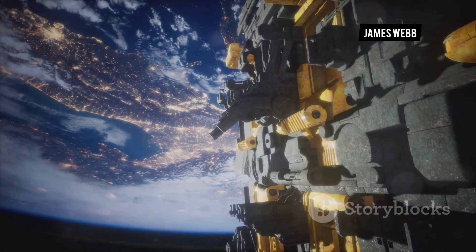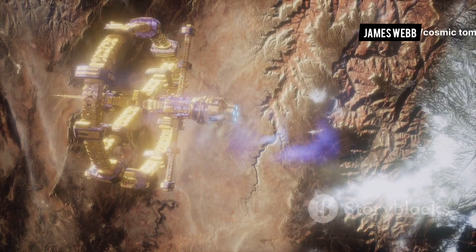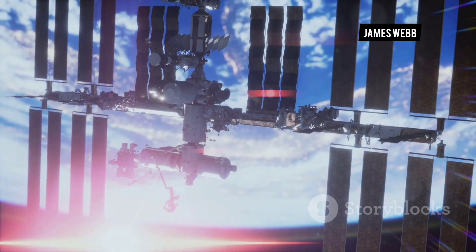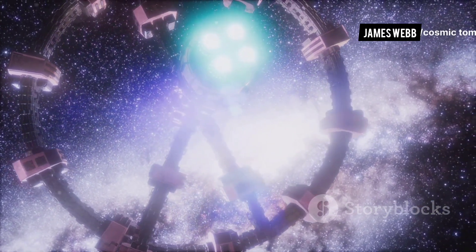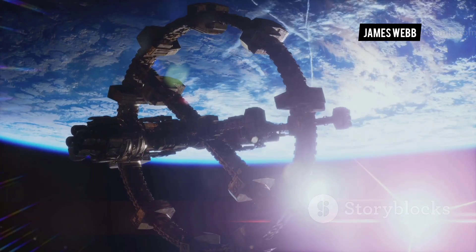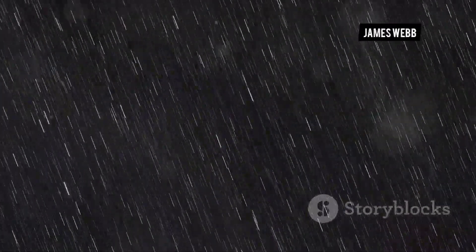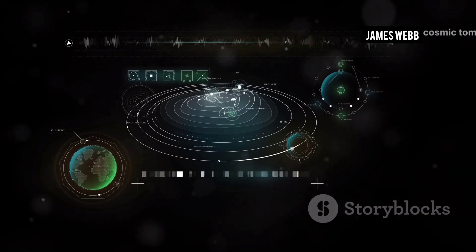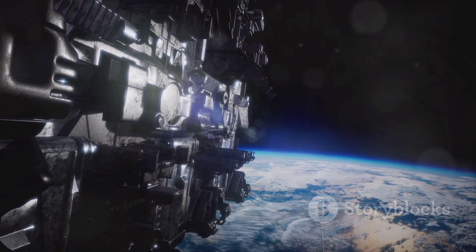The James Webb Space Telescope represents a new era in space exploration, showcasing the incredible feats of engineering and international collaboration possible when we set our sights on the stars. Its groundbreaking discoveries are inspiring a new generation of scientists and engineers, paving the way for even more ambitious missions in the future. The telescope's legacy will extend far beyond its operational lifetime — the data it collects will continue to be analyzed for decades, leading to new discoveries, inspiring new theories and models, and driving further innovation in astronomy and astrophysics.